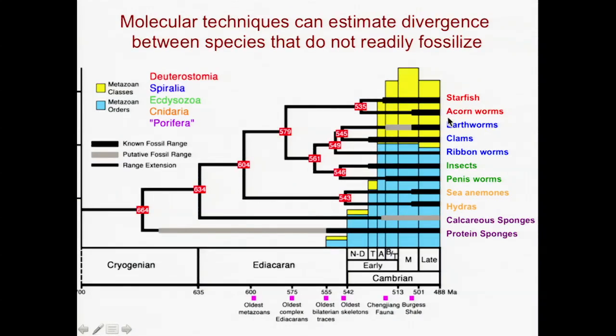These are all the living groups of animals on Earth, going all the way back to really simple things like sponges. And using those slowly evolving regions of DNA, it's possible to give a date for when they diversified.